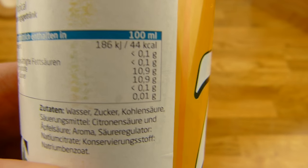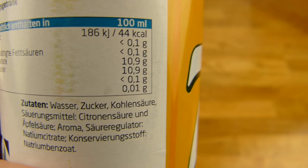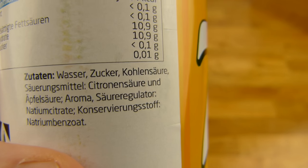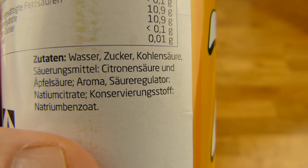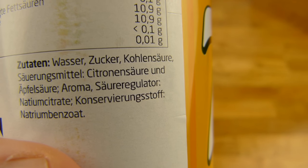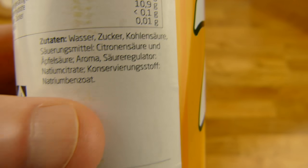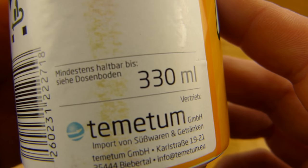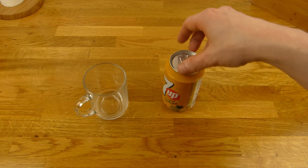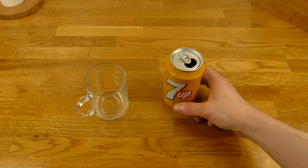Das ist ein Import, wie ihr hier sehen könnt an dem Sticker, und es wird in Deutschland wahrscheinlich Tropical genannt. 44 Kalorien — es hat mehr Kalorien als Cola. Es hat auch 11 Gramm Zucker. Wasser, Zucker, Zitronensäure — das war es auch schon. Das sollte euch nicht verwirren: das ist überhaupt nicht sauer, das ist nur süß.